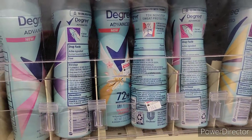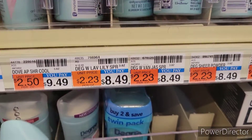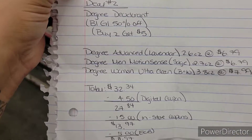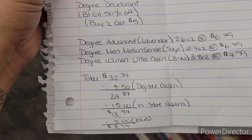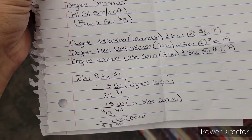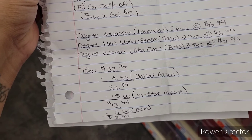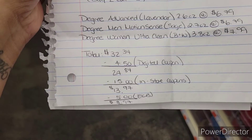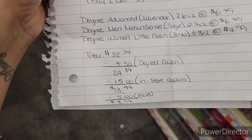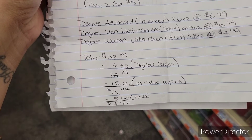The next item is the Degree Advance Motion Scents, priced at $8.49 — this is the Lavender and Water Lily. Here's my breakdown for all three Degree deodorants: up to $32.34 before coupons. I have a $4.50 digital coupon bringing my subtotal to $27.84, and then $15 worth of in-store coupons bringing my final cost to $13.97. I'm going to roll in that $5 ExtraCare Buck, making my final cost $8.97. And for buying two I'm going to get back $5 in ExtraCare Bucks.